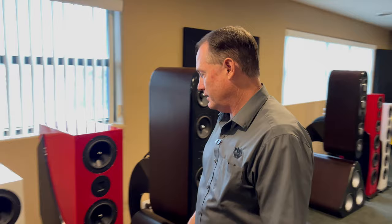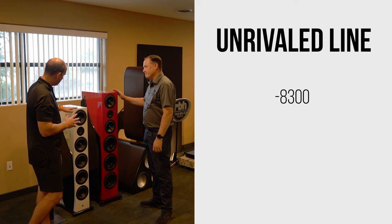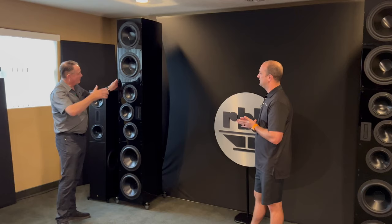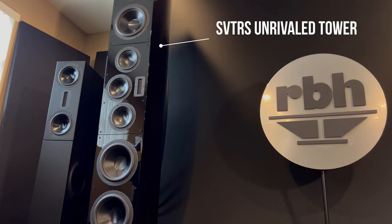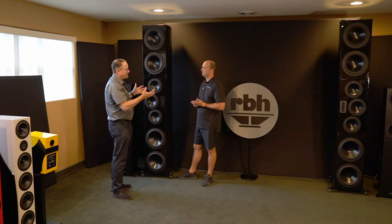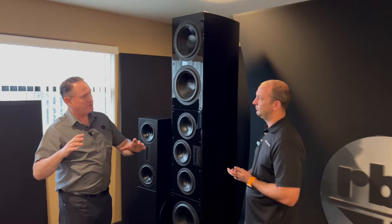So this is some of the unrivaled towers — again, this is the 8300, 6500, and the 61. You are standing next to our very top-of-the-line flagship product, the SVTRS unrivaled tower. This is unique in that it is an active system. It doesn't have the amplifier built into the speaker, but uses separate amplifier components — three separate amplifiers: one for the woofer, one for the mid-range, one for the tweeter — and then a separate DSP crossover to do all the crossover work. Very flexible in terms of setting it up in a room, the different sound profiles, and dialing it in to get the very most pristine, accurate sound possible.